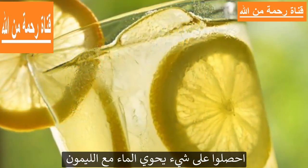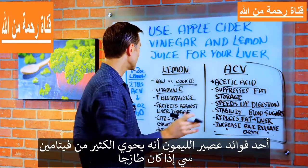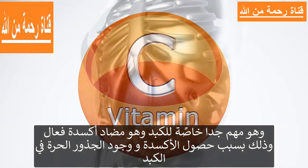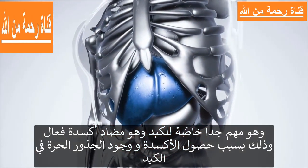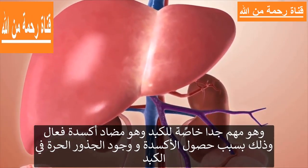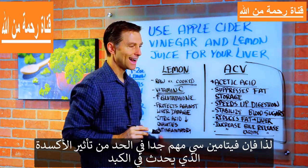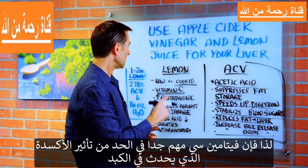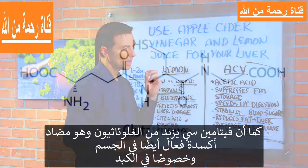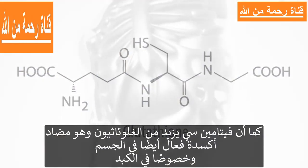There are several benefits of lemon juice. If it's raw, you get a lot of vitamin C, which is very important for the liver — it's a powerful antioxidant, and there's a lot of oxidation and free radical damage occurring in the liver. Vitamin C is very important in reducing that oxidative effect. It also increases glutathione, which is another powerful antioxidant in the body, especially in the liver.